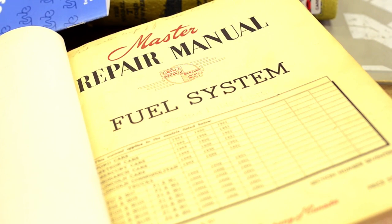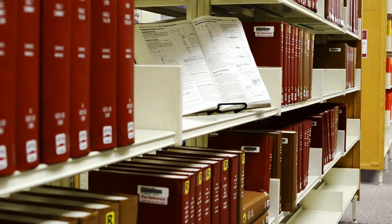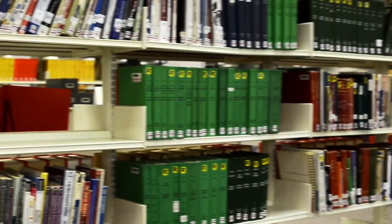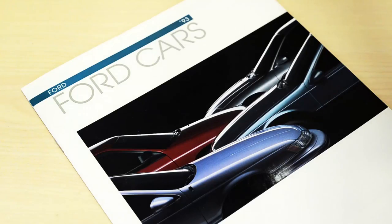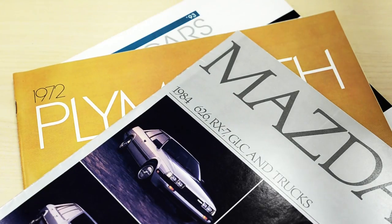We have quite a collection of repair manuals and a general collection of books on different makes and models of automobiles, or different personalities in the automotive industry starting from when it began. One of the core parts of our collection is our pamphlet files and our press kits, which we keep locked up, but there are some going back to the 1930s and 40s.